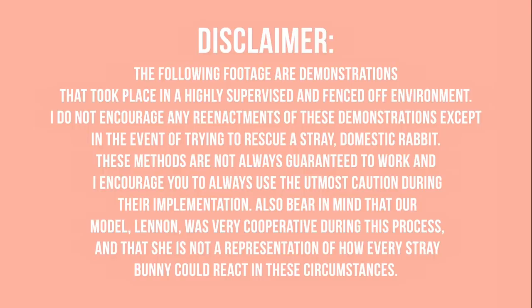Let's get straight into the disclaimers. Please note the following footage are demonstrations that took place in a highly supervised and fenced-off environment. I do not encourage any reenactments of these demonstrations except in the event of trying to rescue a stray domestic rabbit. These methods are not always guaranteed to work, and I encourage you to always use the utmost caution during their implementation. Also bear in mind that our model Lennon was very cooperative during this process and is not a representation of how every stray bunny could react in these circumstances.